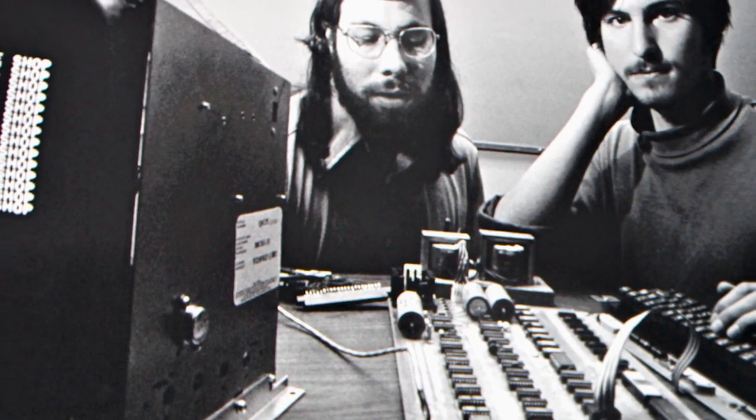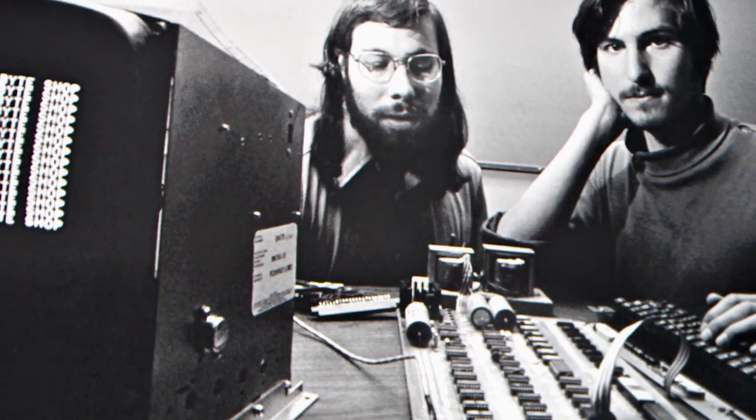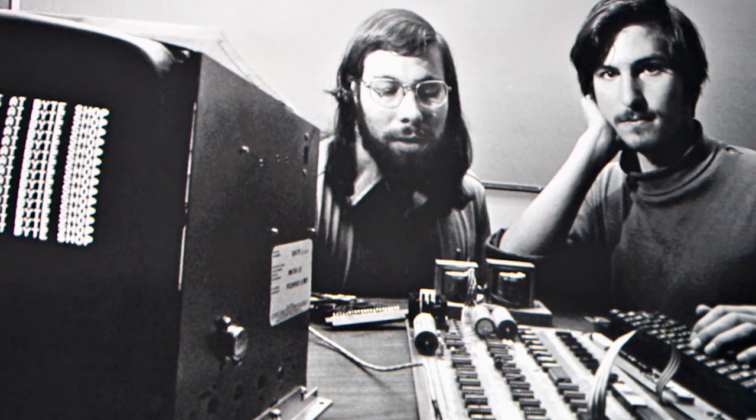In the 1970s, a young engineer named Steve Wozniak invented the Apple I — a single-board computer meant for hobbyists. With his friend Steve Jobs, they created a company called Apple Computer. Their follow-up, the Apple II, was ready for the average consumer. It was a phenomenal success, selling for nearly two decades and giving a new generation of people access to personal computers for the first time.